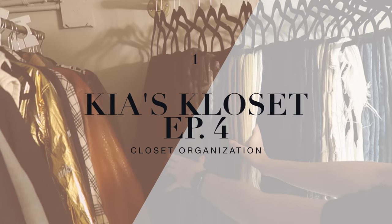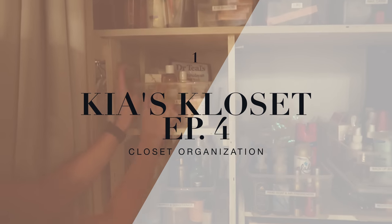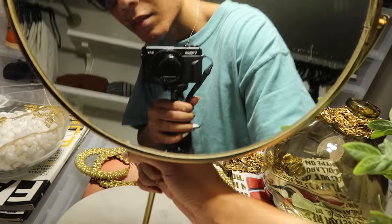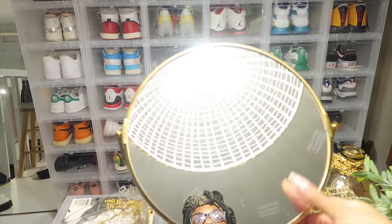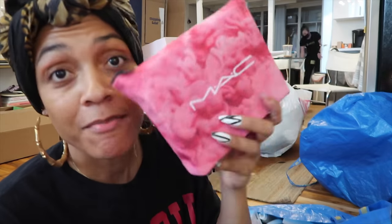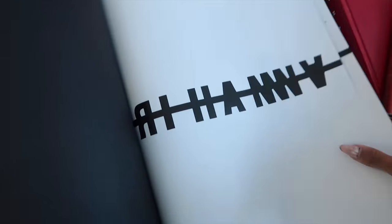Hey everyone, it's Kia, welcome back to my channel. So in this episode of Kia's Closet, I reached out to Hoarderly, professional organizing extraordinaires, to come through and organize my closet as well as my beauty products. I also threw in a little PR unboxing and a little haul as well, so without further ado let's hop into this video.